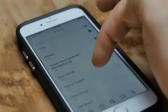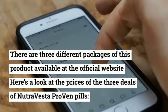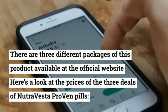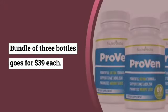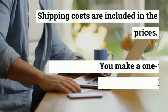There are 3 different packages of this product available at the official website. Here's a look at the prices: 1 bottle goes for $49; a bundle of 3 bottles goes for $39 each; and a bundle of 6 bottles goes for $34 each. Shipping costs are included in the prices.